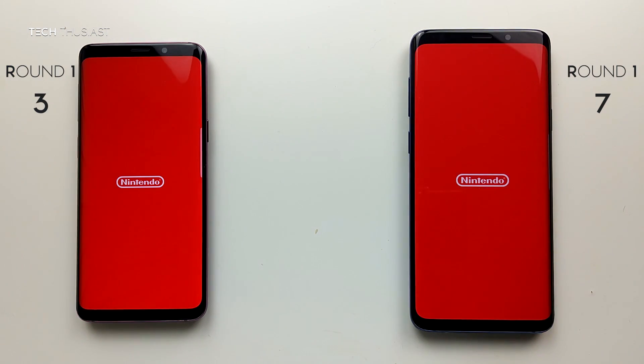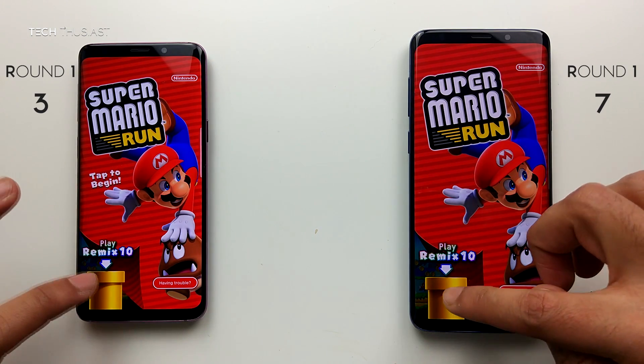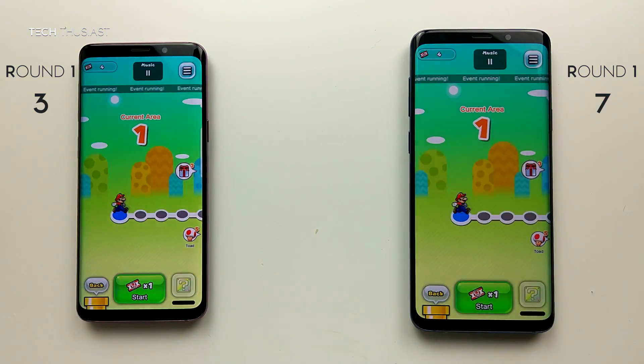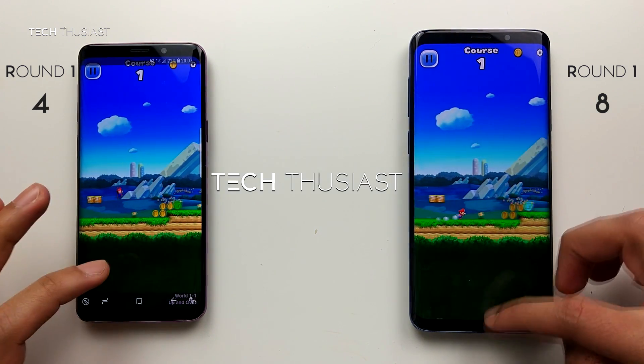Next is Super Mario Run. They're both ready to be played — let's see which one loads the level first — and they both did it at the same time.